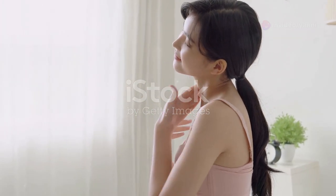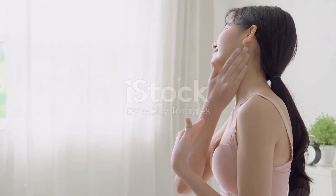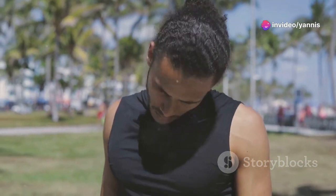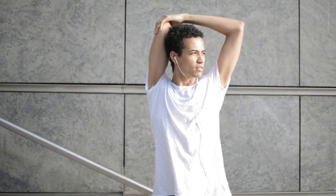Slowly tilt your head to the left, bringing your left ear towards your left shoulder. Hold this position for another 15 seconds, feeling the stretch along the right side of your neck. Repeat this a few times to loosen up those muscles. Remember to keep your movements slow and controlled to prevent any strain.